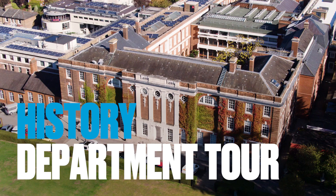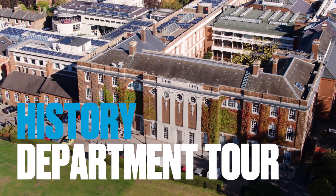Hi, my name is Danielle. I'm a third year student in the History Department. Today I'll be giving you a tour of the department and a taste of what we get up to.